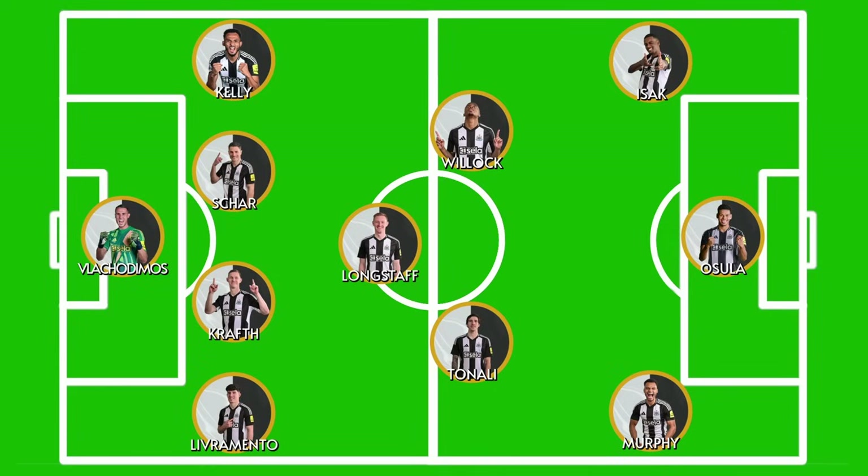That's just a brief look at what the team could look like. With the short time between matches, this could be rotated more than this — we'll have to wait and see.